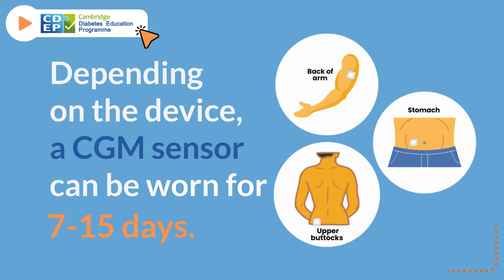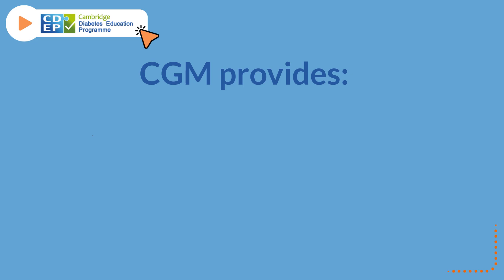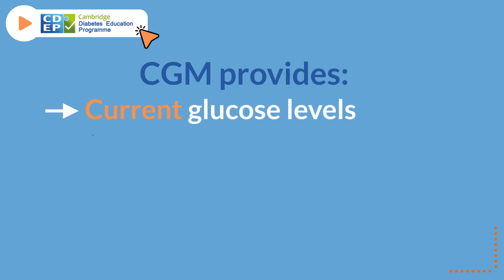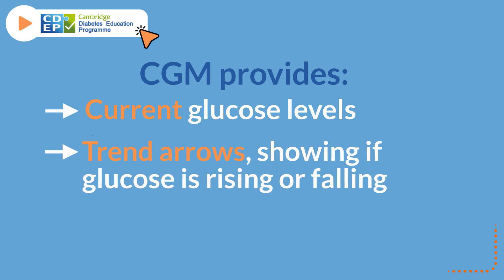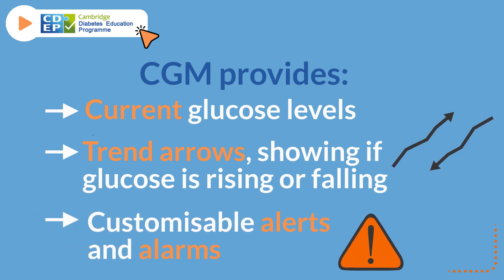Depending on the device, a CGM sensor can be worn for 7 to 15 days. There are also implantable CGM sensors which can be worn for 6 months. CGM provides current glucose levels, trend arrows showing if glucose is rising or falling, and customizable alerts and alarms.